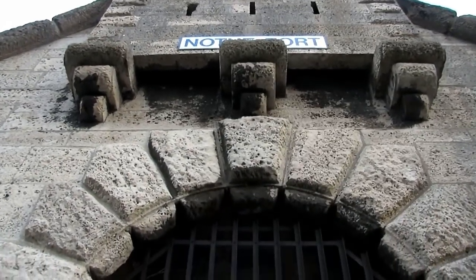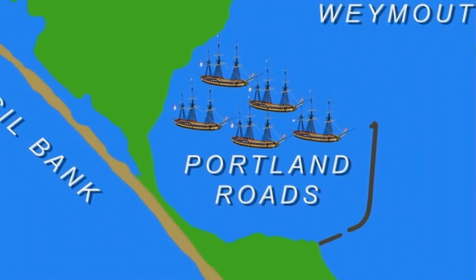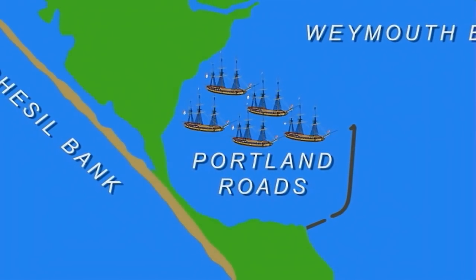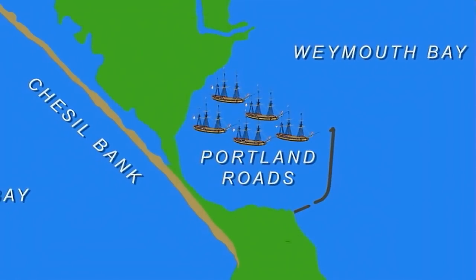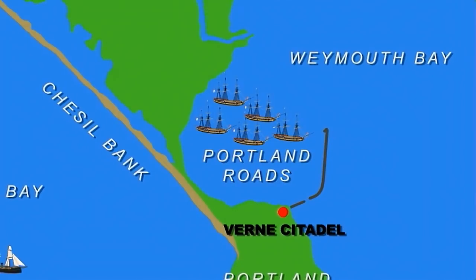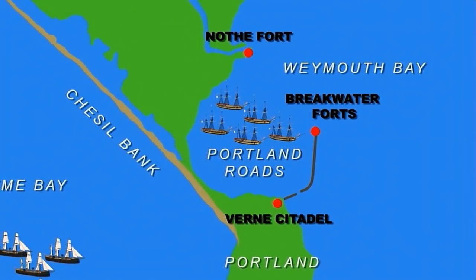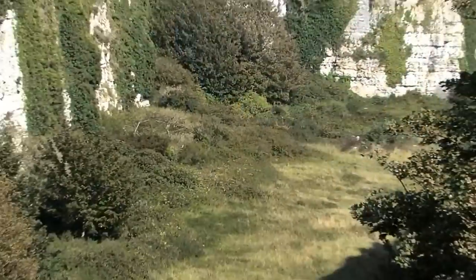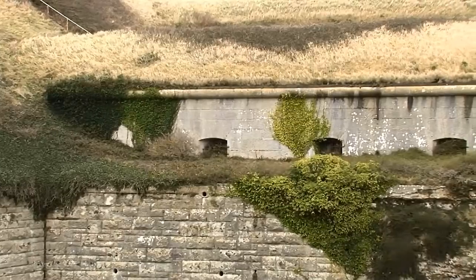And for the defence of Portland, there would be the Nothe. A harbour as vital as Portland would need more than one fort. Between 1848 and 1872, three major fortifications are built: the Verne Citadel, the Nothe Fort, and a fort at the end of the New Breakwater. The Verne is literally carved out of the highest point of Portland by convict labourers and constructed from huge blocks of Portland stone, garrisoned by up to a thousand soldiers and artillerymen.